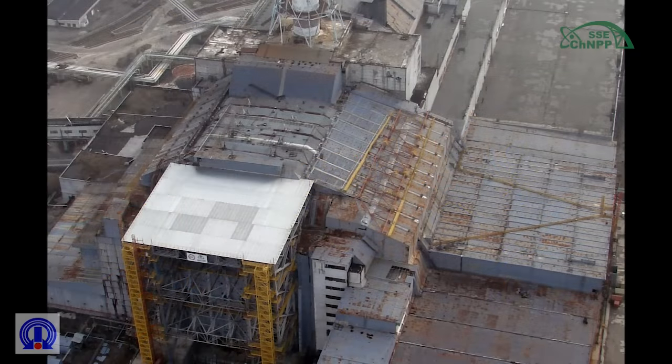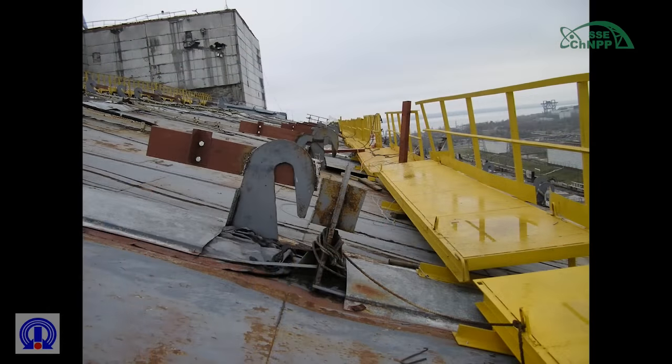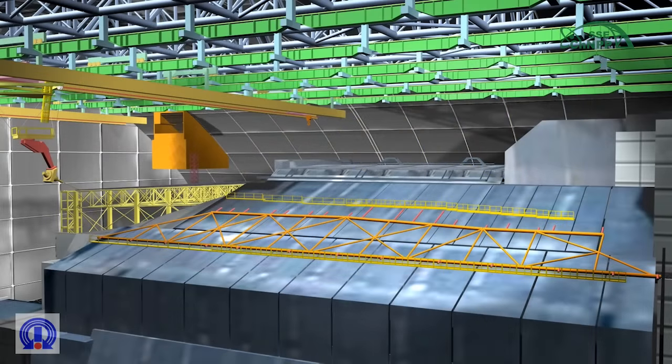Due to the fact that the shelter object structures which are subject to dismantling practically support each other, their dismantling should be performed in sequence, reverse to their installation.